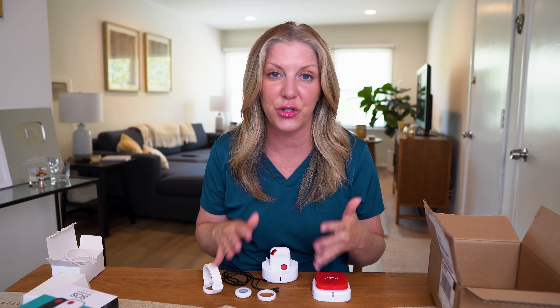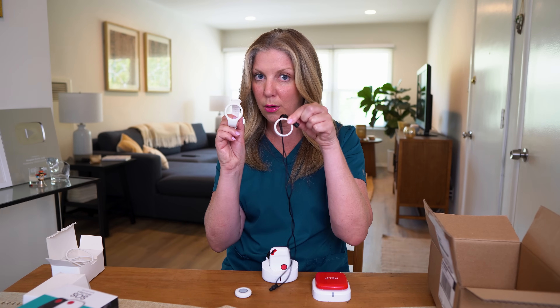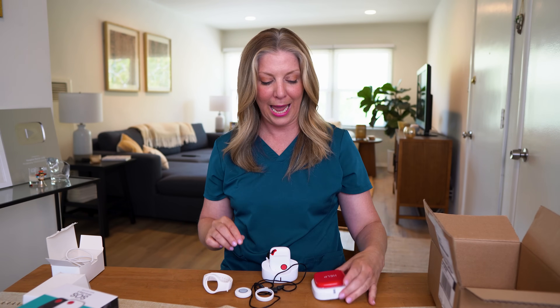The device can take up to 10 accessories — for example, two wearable buttons and eight wall buttons.